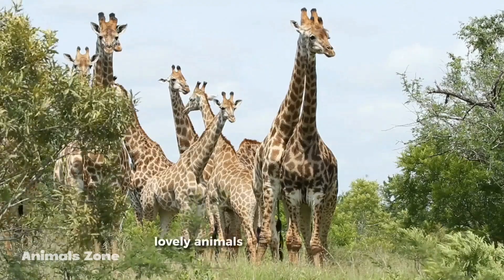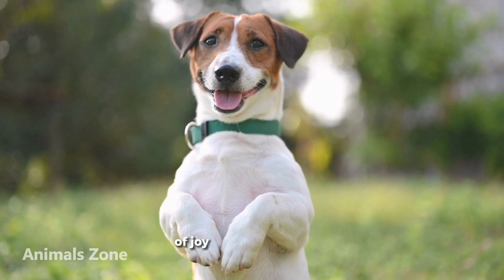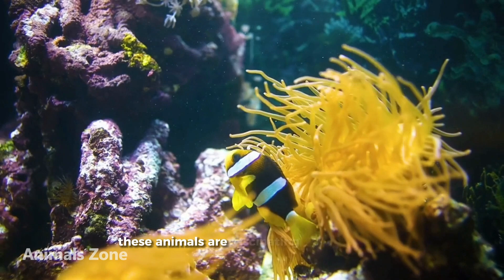Lovely animals are all around us, and they provide us with a great deal of joy and entertainment, from furry friends to exotic creatures. These animals are fascinating and beautiful in their own unique ways.